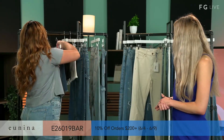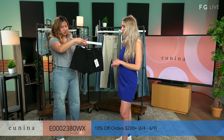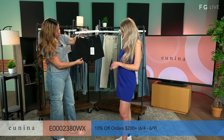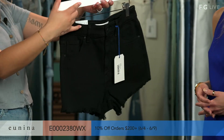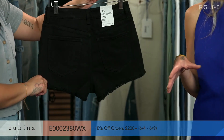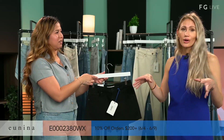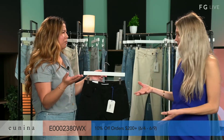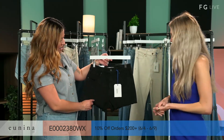Up next, we have the Lulu Super High-Rise Cut Short in Raven Black. This is just a very solid color black with some fray hem — very good to have in your closet. I'm a big fan of black denim. It's one of those staple closet pieces that can go with so many different looks. You could do a black shirt and have this cool monochrome moment. You cannot go wrong with black.